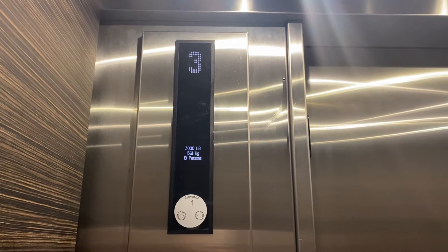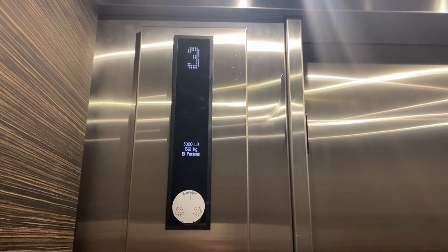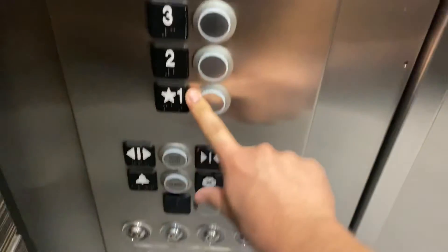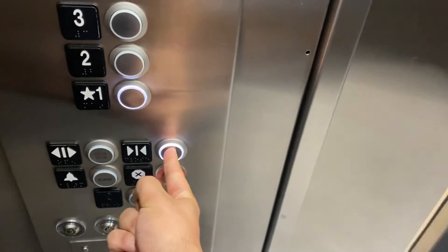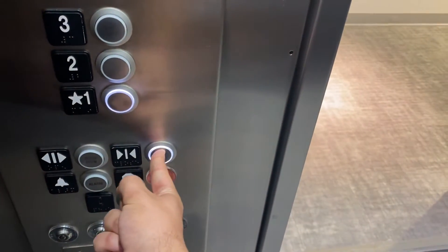Here we are. One. Here's a cap here. This is a really nice elevator.